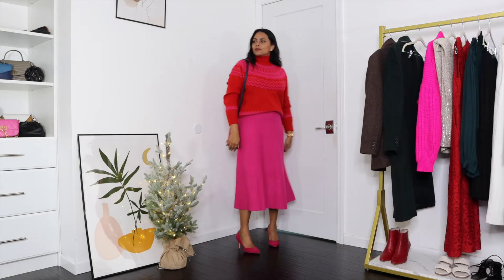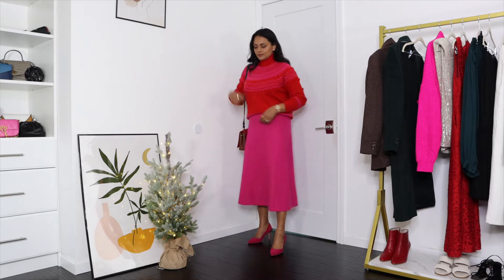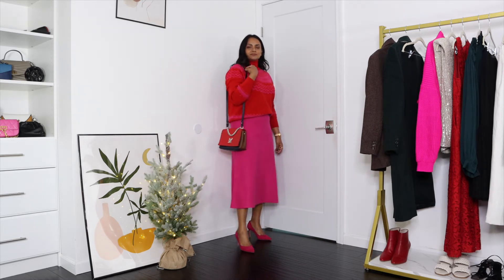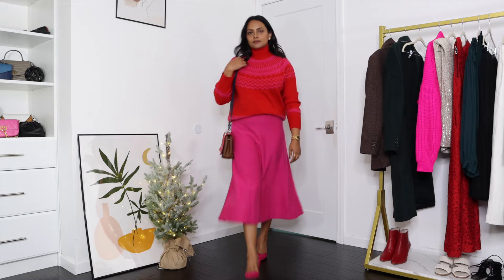I've already shown so many different outfits with this Fair Isle sweater in my earlier videos, but in this look I wanted to create a fuchsia monochromatic look with a sweater skirt that is in the same color pattern as the sweater. I also added the same color tone of pumps to create a monochromatic look that is comfortable but at the same time so chic.